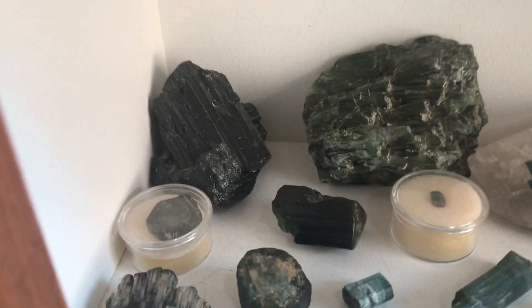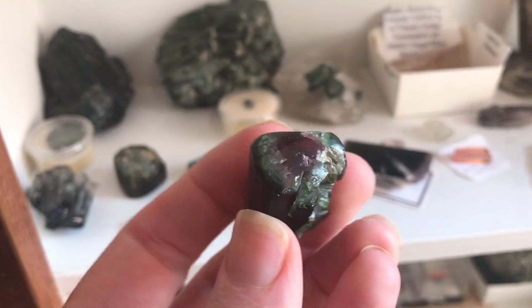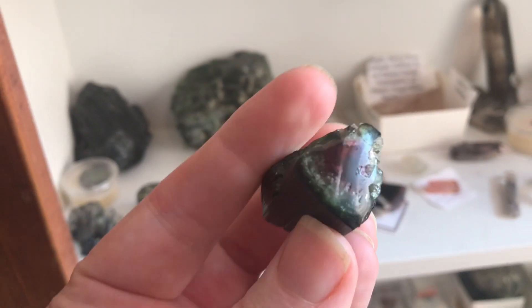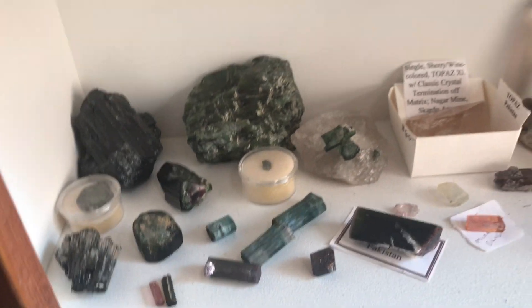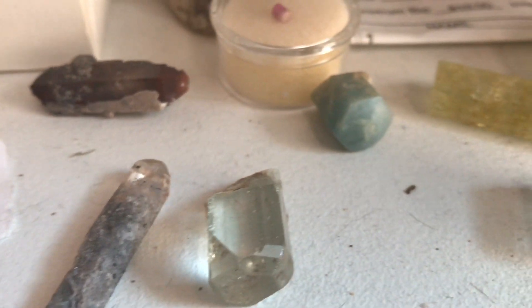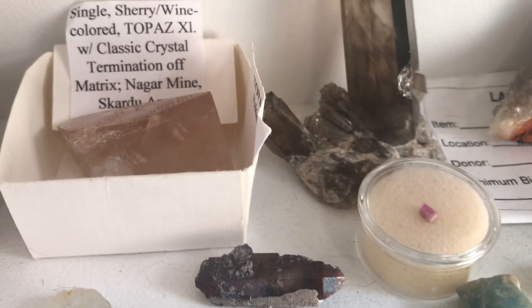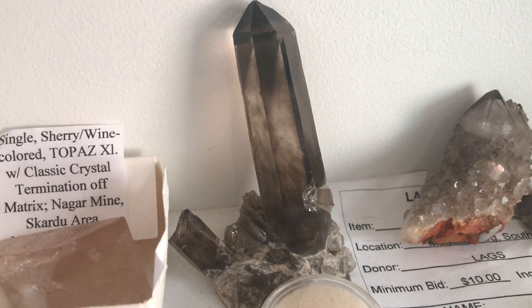This shelf has some tourmalines — none of which I found myself, sadly. Although this one came in a gem bucket from Gem Mountain, I believe it's called, in Spruce Pine, North Carolina. They'll send you a bucket of gem ore, and one bad winter I ordered some of those buckets to go through for rock hounding in my garage. Some topaz. There's a red barrel crystal, that's from Utah. Smoky quartz from New Mexico. Cactus quartz.